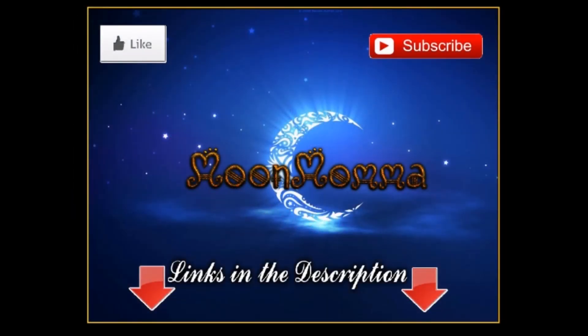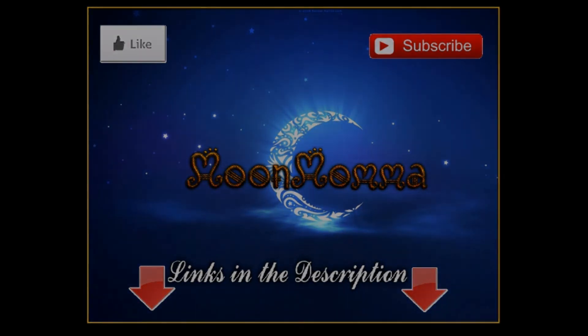Hey everybody, thanks for watching! Click that like and give me a thumbs up. While you're at it, go over and hit subscribe if you haven't already. Any and all links are in the description below. Cheers and have a good one — bye!